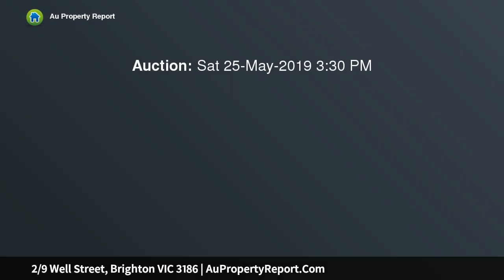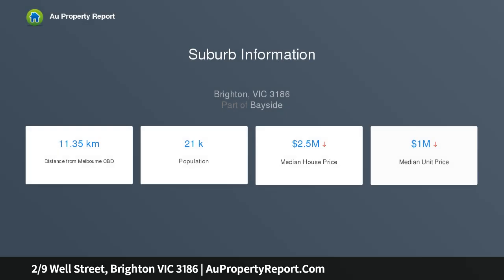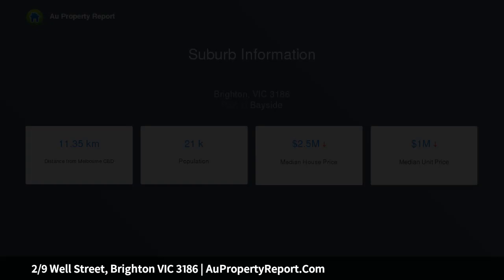Imagine the convenience of living meters from Church Street's shops and cafes, and the luxury of a single-level townhouse with timeless quality. This is the perfect address for low-maintenance Brighton style, with a supermarket and cinema meters away, trains around the corner, and the beach close by.